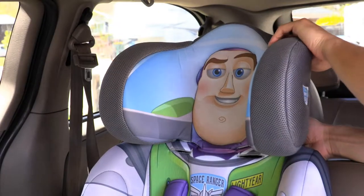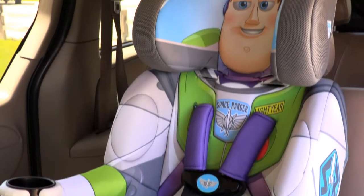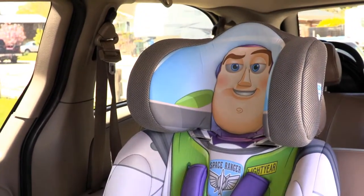Adjustable deep headrest, two cup holders, five-point harness, great design, and of course it is very safe. It meets and exceeds every car seat certification and requirement.